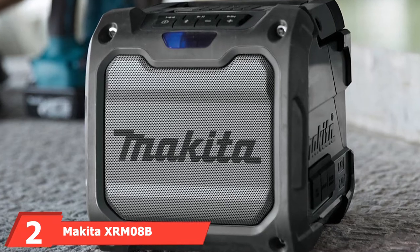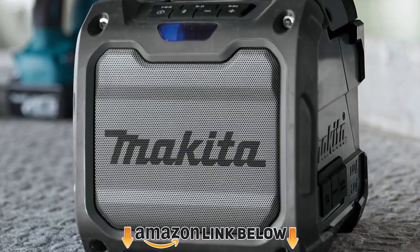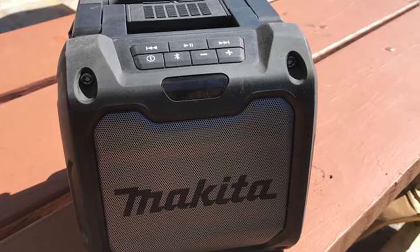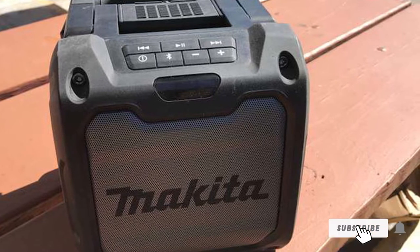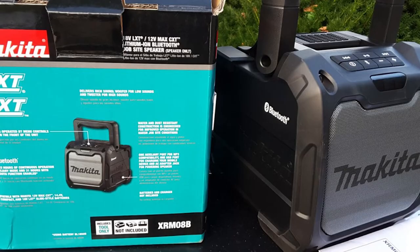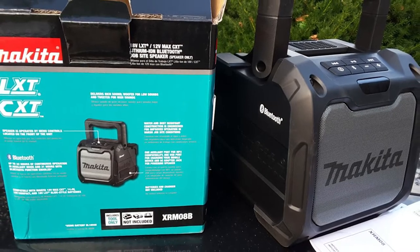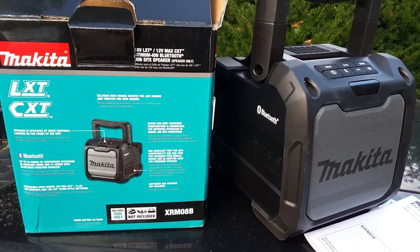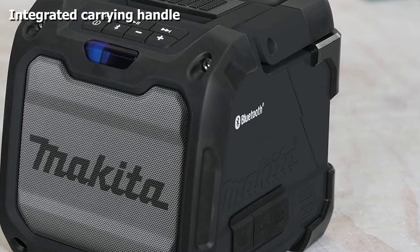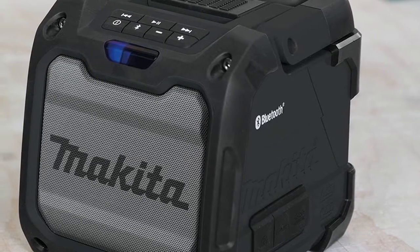Moving on to number two, the Makita XR Mate. The Makita XR Mate job site speaker prioritizes sound quality over sheer power. The 101.6mm speaker/woofer works in unison with a 36mm tweeter to produce a crisper and much clearer sound than most similar portable job site speakers. The speakers sit behind a metal grill and are protected by impact-absorbing bumpers significantly thicker than the Dual's model. The body is also water and dust resistant.